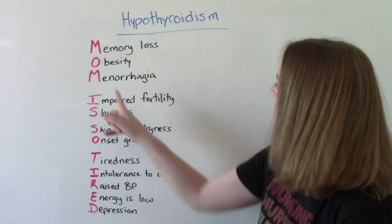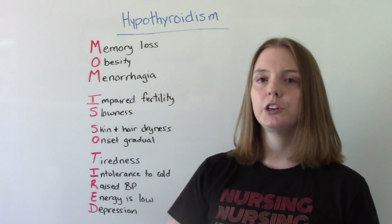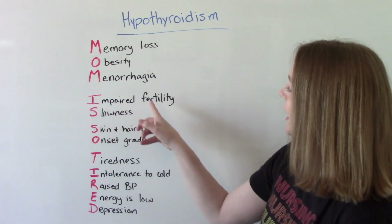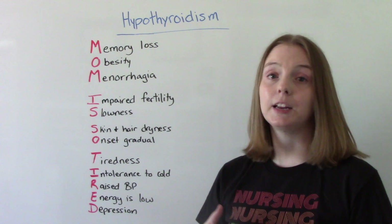O is for obesity. M is for menorrhagia — heavy or prolonged bleeding during your period. I is for impaired fertility, meaning they have a more challenging time getting pregnant.